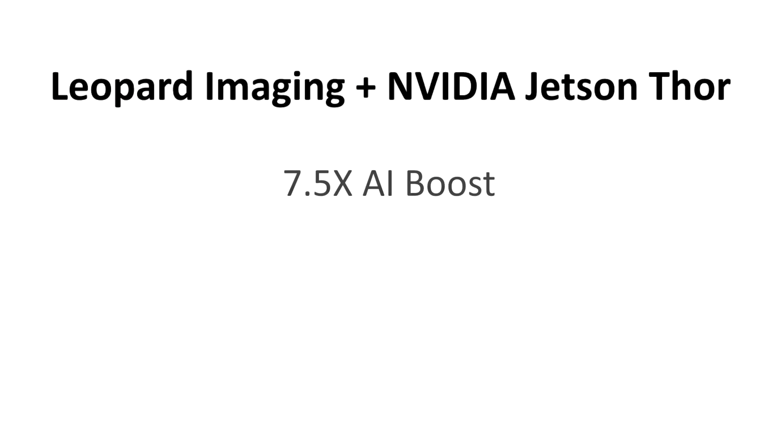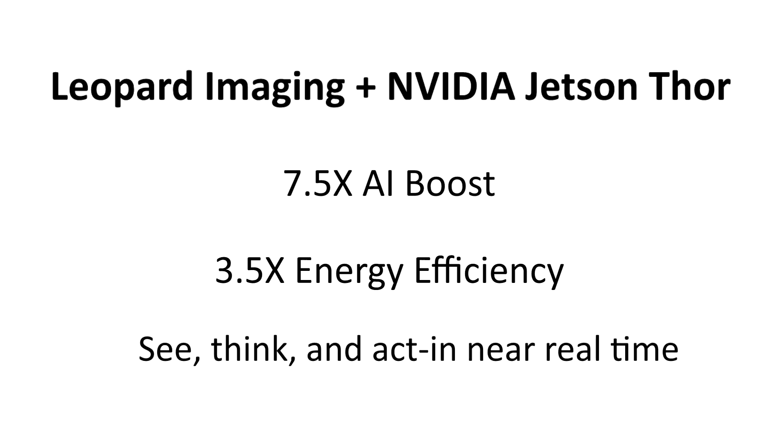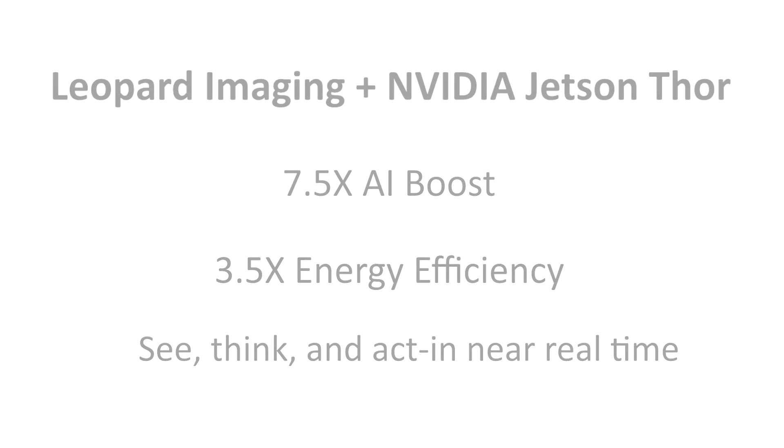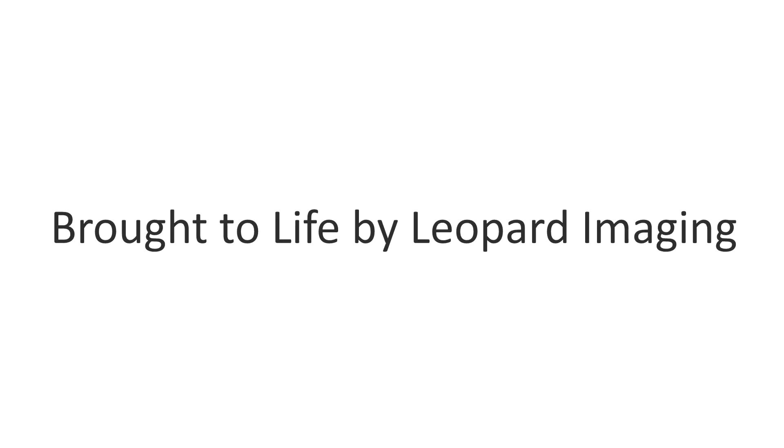Paired with Thor's 7.5 times AI boost and 3.5 times energy efficiency, you're building machines that see, think, and act in near real-time. This is physical AI, accelerated by Jetson Thor, brought to life by Leopard Imaging.